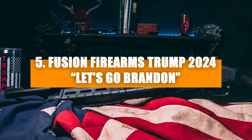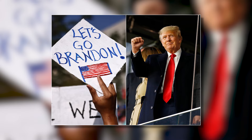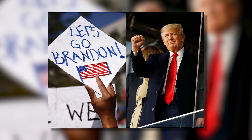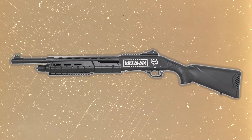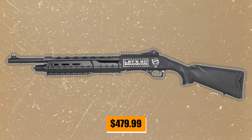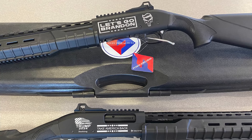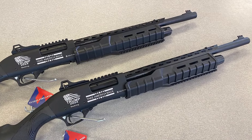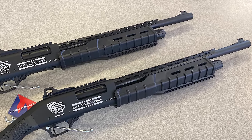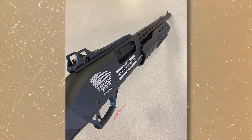Number five: Fusion Firearms Trump 2024. Rolling in at number five, let's talk about the Fusion Firearms Trump 2024 shotgun. Priced at $479.99, it's a solid choice for a shotgun. This 12-gauge beauty is ready to rock with a four-plus-one capacity and a three-inch chamber. The 18.5-inch barrel comes with choke tubes and a vented heat shield, perfect for those who love to switch between hunting and a weekend of fun at a three-gun match. The high-grade polymer all-weather stock and forend mean this shotgun is ready to face any rugged weather conditions without batting an eyelash.